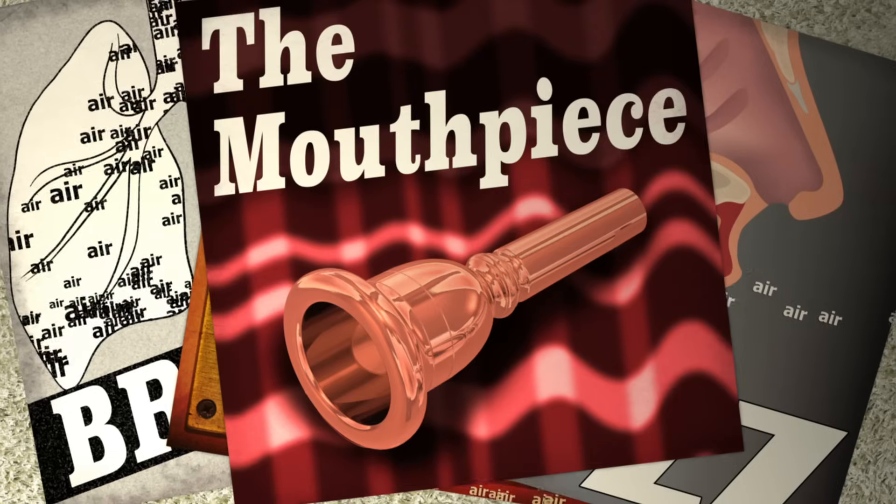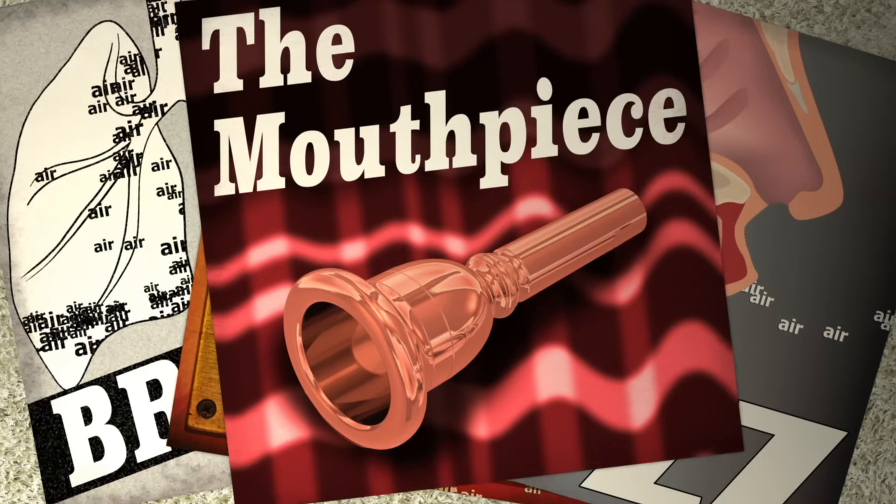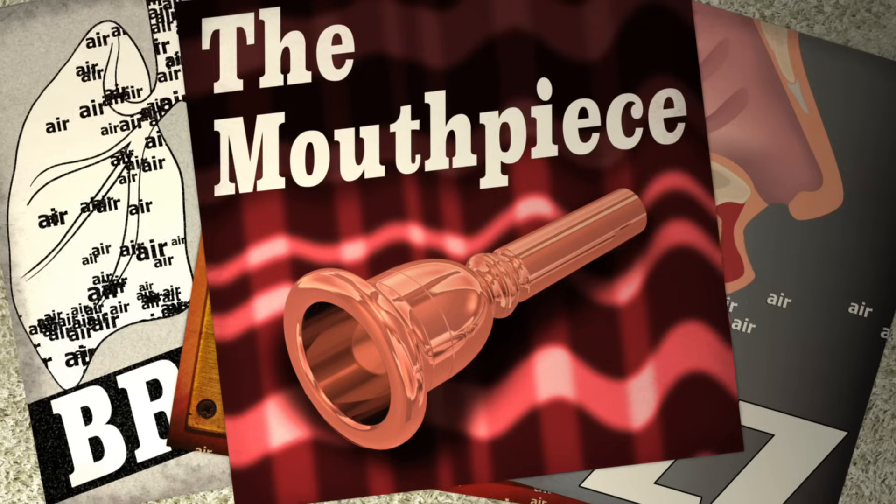When a mouthpiece is held up to those vibrating lips, it slightly refines the buzz, amplifying the vibration at certain frequencies. But things get really interesting depending on what instrument is attached to that mouthpiece.